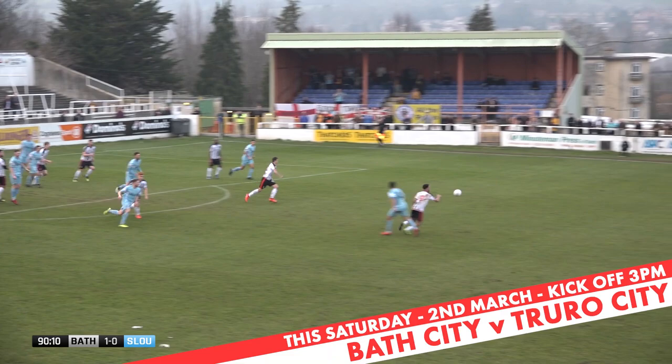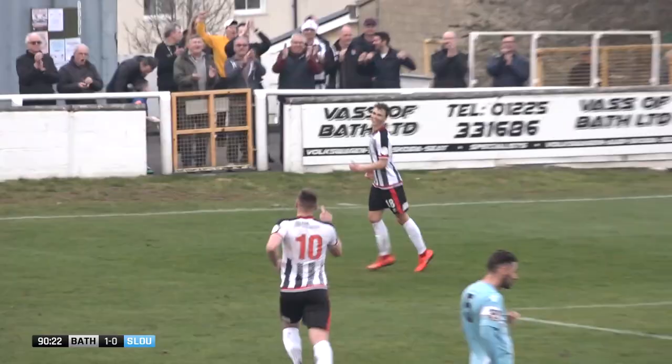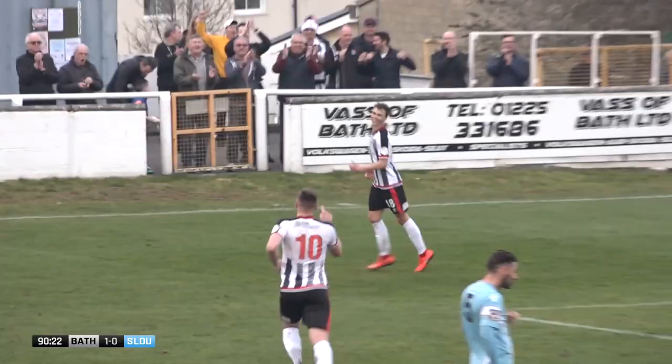Hines takes a step forward — four minutes of additional time to be played. Clifford clips it in to the Bath City half and now Hines has a fantastic opportunity to break. Just Togwell defending against him as he cuts back on his left foot. And now it's with Morton, an option at the back post for Tom Smith — dinks an absolutely fantastic strike into the back of the Slough net.